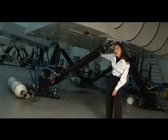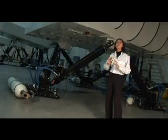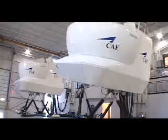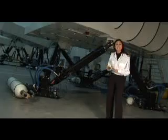Now these are the legs — they're called hydraulic jacks, and they let the simulator move in every direction, just like a real plane does. The pilots inside the simulator experience the real sensation of taking off, turning, and landing an airplane. But these hydraulic jacks have to be pretty strong — this simulator weighs about 13 tons. Want to know how much that is? Four elephants!